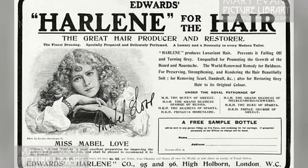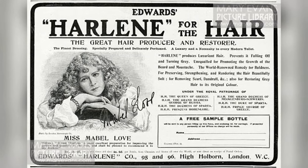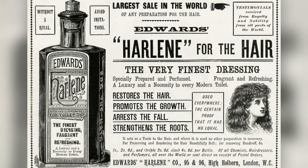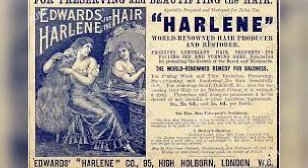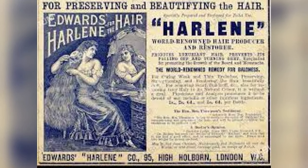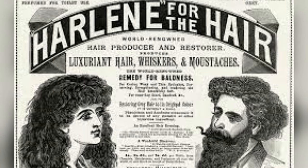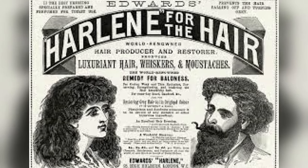In 1903, Edwards registered the word 'Harleen' as a trademark, claiming to have been selling the brand since 1883. In 1912, the Parliament of the Commonwealth of Australia published a series of articles titled 'Secret Remedies: What They Cost and What They Contain' — analyses of patent medicines by the British Medical Association. They found Harleen to be about 93% water, 6% alcohol, 5% borax, 4% glycerine, 1% ammonia, and traces of other ingredients.